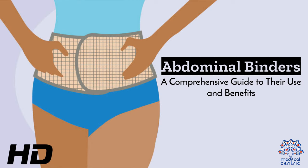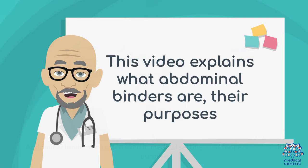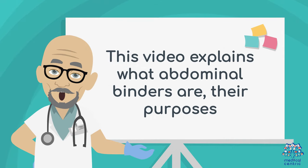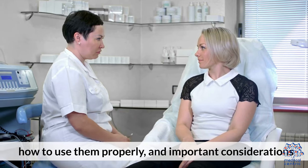Today's medical-centric topic is Abdominal Binders – A Comprehensive Guide to Their Use and Benefits. Abdominal binders are often used in medical settings and for personal health purposes. This video explains what abdominal binders are, their purposes, how to use them properly, and important considerations.